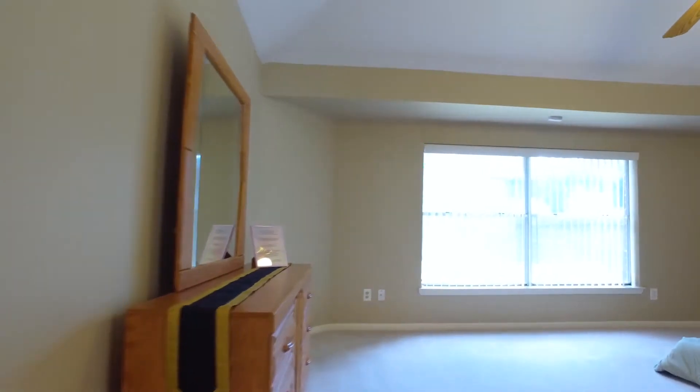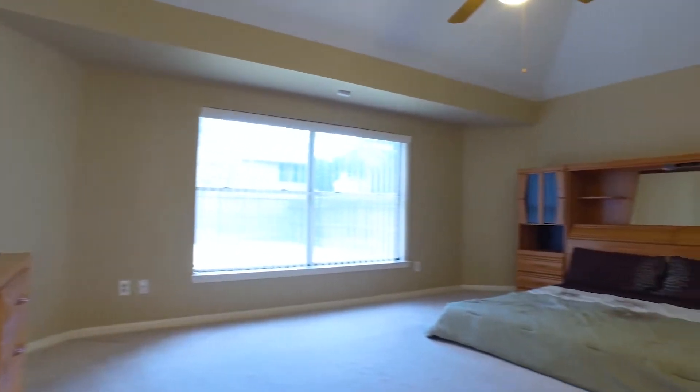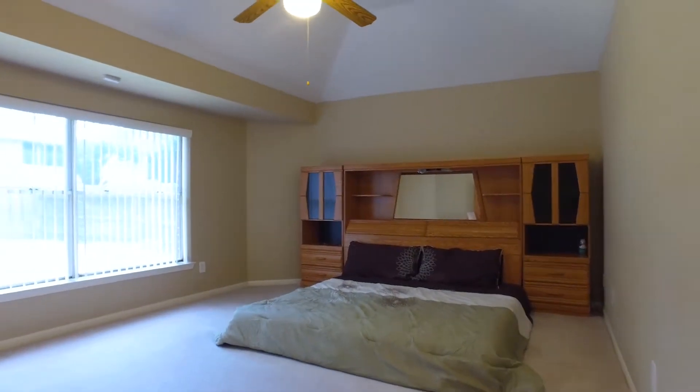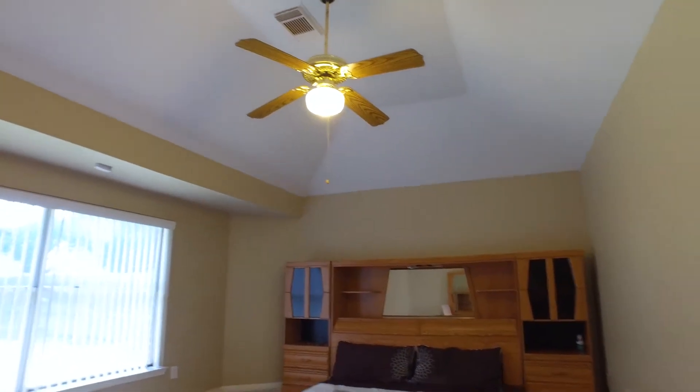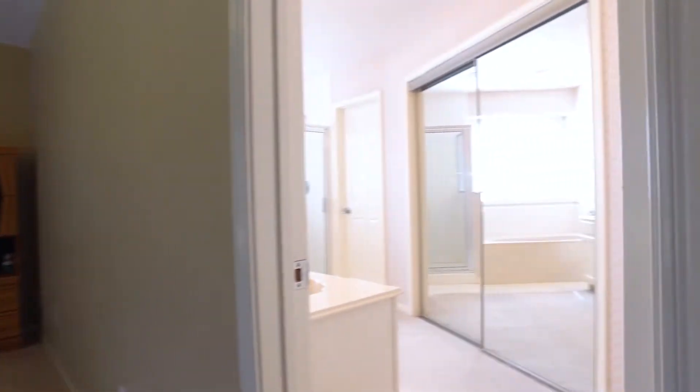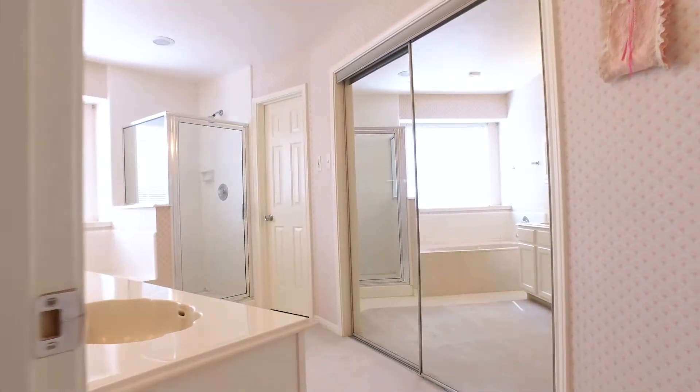The master retreat is large and romantic — all this space, just imagine what you would do with it. There's a large ensuite master with a nice size closet, a separate shower and tub, and his and her sinks.